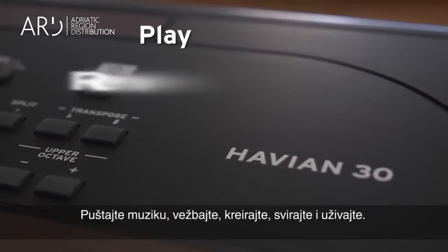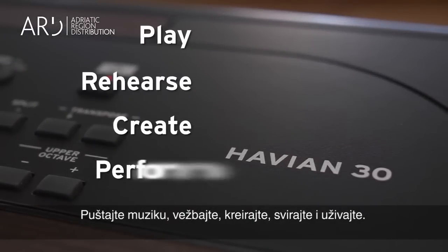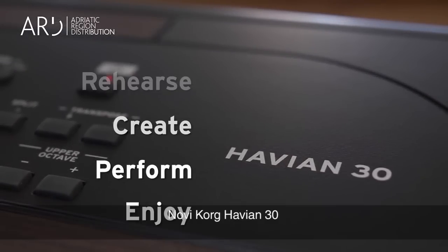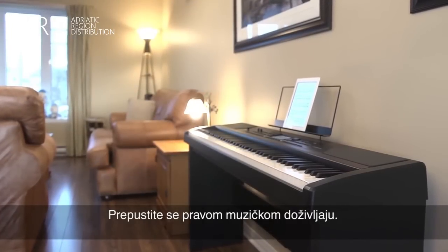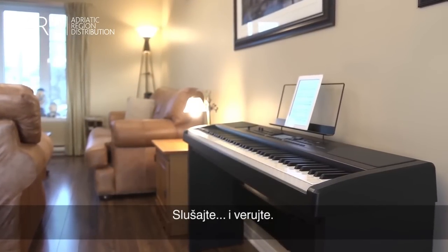Play, rehearse, create, perform, enjoy. The new Korg Havion 30 — immerse yourself in a real music experience. Listen and believe.